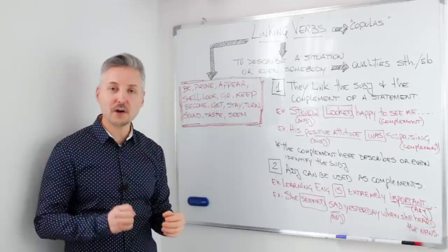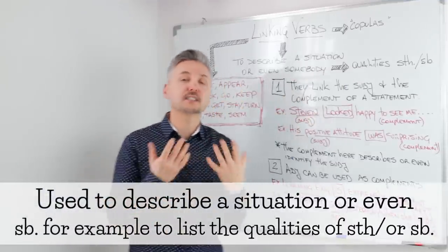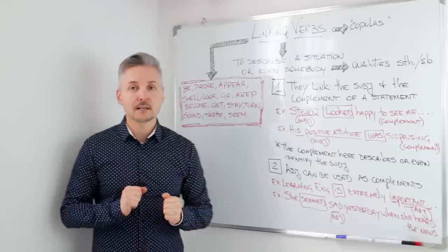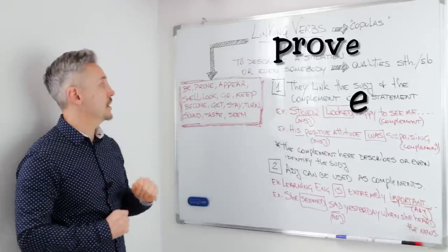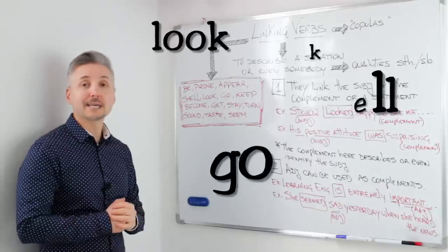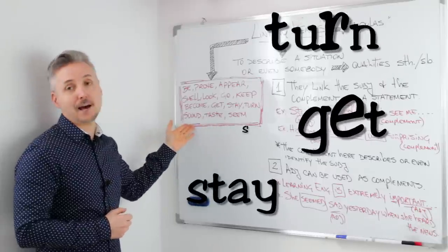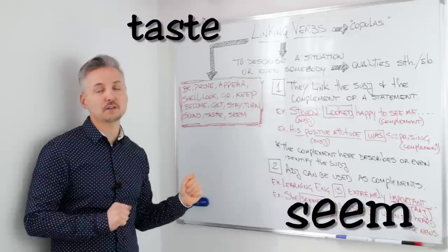When you want to describe a situation or even somebody — for example, to list the qualities of something or somebody — we use linking verbs. They are sometimes called copulas. These linking verbs are: be, prove, appear, smell, look, go, keep, become, get, stay, turn, sound, taste, and seem. There are some others, but these are the most important ones.